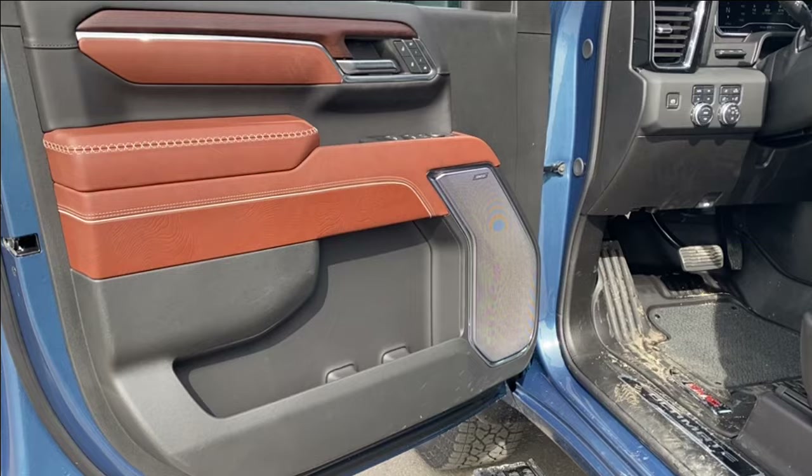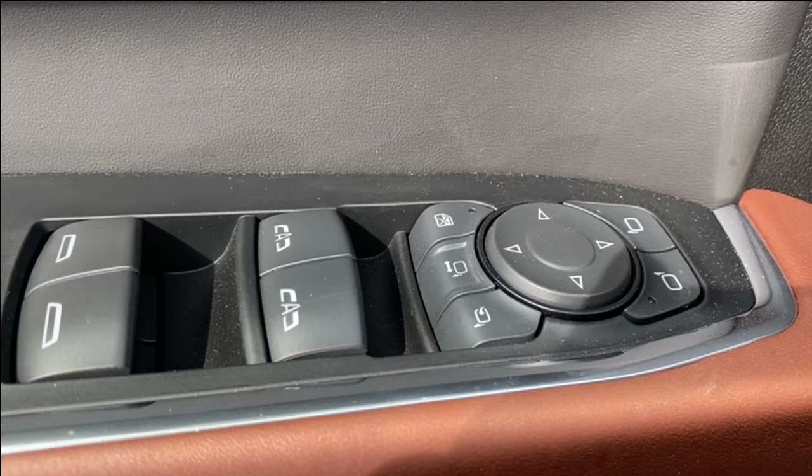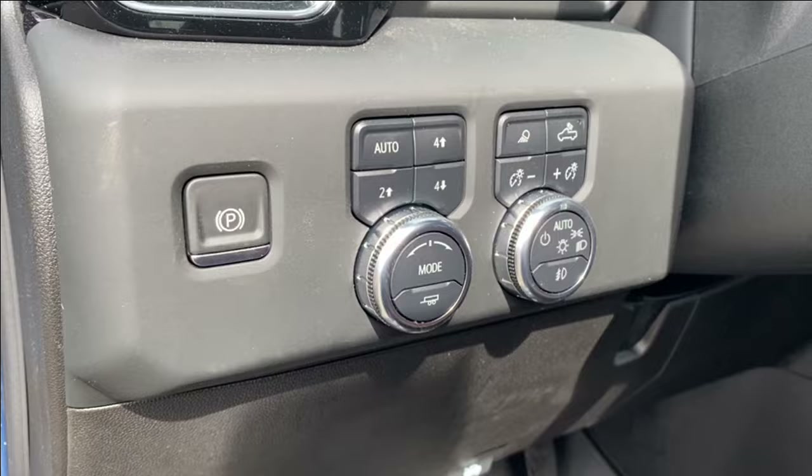First let's take a look at the interior. You can see that alpine umber coloring on the door panel as well as along the dash at the front of the vehicle, center console, and the seats. There's storage on the bottom of the door panel next to the Bose audio system, power windows, mirrors, and locks with power extending and folding mirrors.